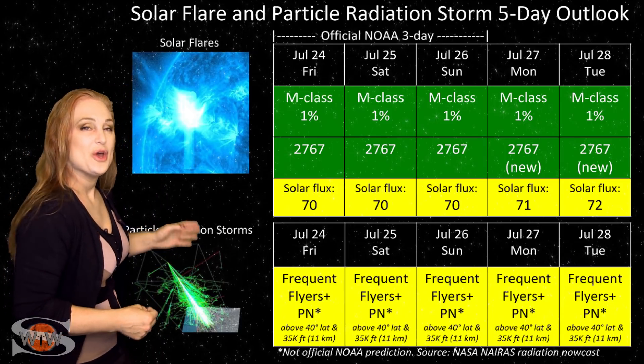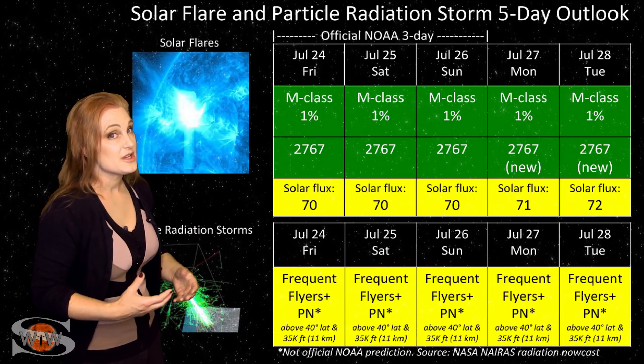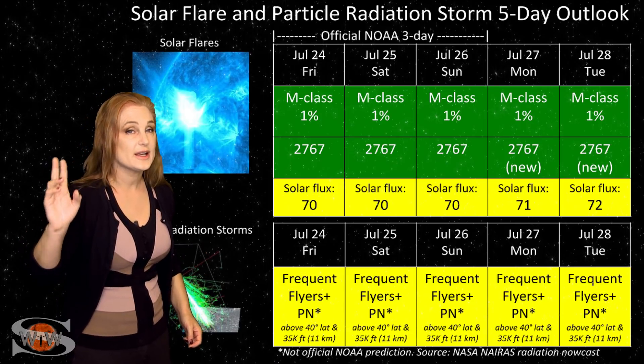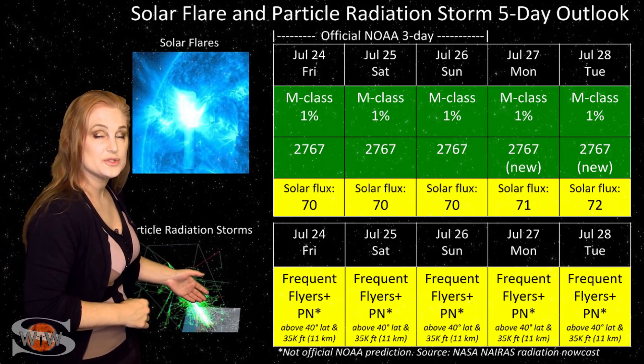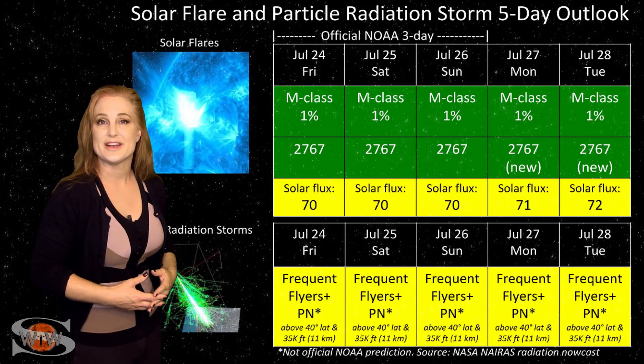Because we are at solar minimum, the cosmic ray flux is a bit higher than we'd like it to be. So you frequent flyers — including air crew who fly over 800 hours annually and fly at high latitudes and high altitudes — you are in the moderate range for radiation dose. This does include prenatal passengers, so please take this into consideration in your flight plans.